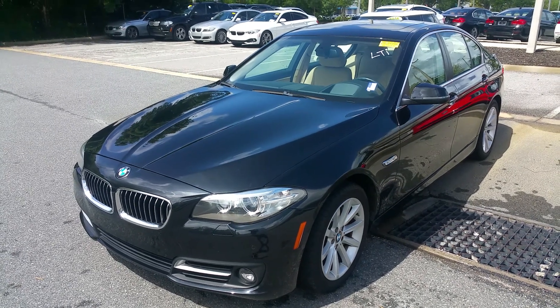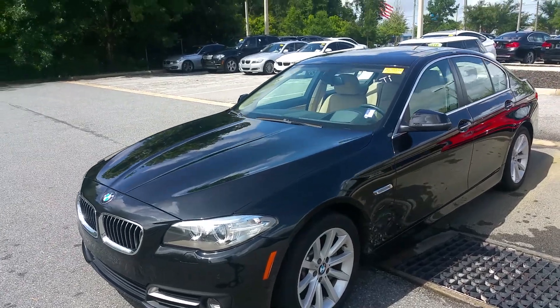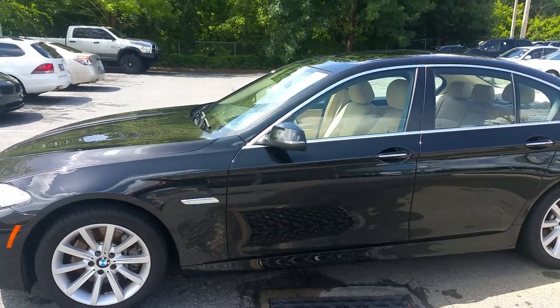Good morning, Mike. Rick Fair, BMW Gainesville. Wanted to send you a quick video on a 2015 535i that was just turned in — it's the least turned in. Local vehicle right here in Gainesville.